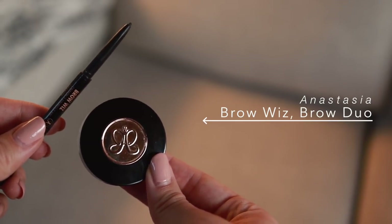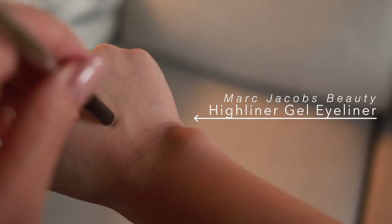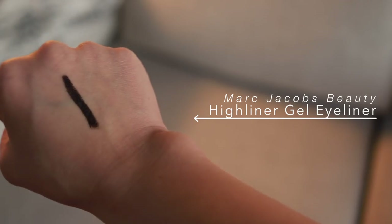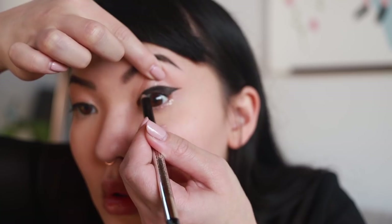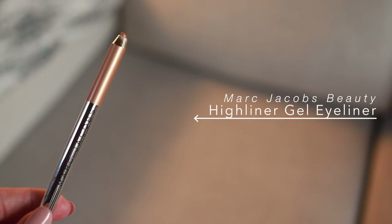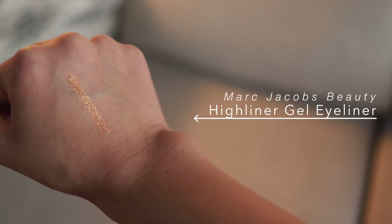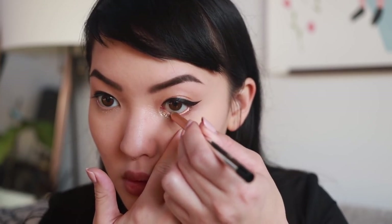I went ahead and applied my eyebrows using my Anastasia Brow Wiz and Brow Duo — can't go wrong with these two. At this point I also wiped off the bake because I don't like keeping it on too long; it can stick to patchy places. Back to the eyes, I'm applying Marc Jacobs highlighter in Blacker to the upper waterline — this stays on so well and helps make the lash line look really thick and blend with the liquid liner. On the lower lash line I'm applying Marc Jacobs highlighter in Sunset, a nice golden shimmer that ties in with the Urban Decay sparkles.